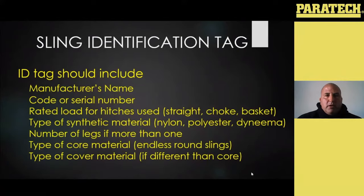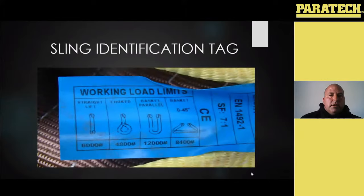The ID tags for synthetics should have the manufacturer's name, code or serial number, and the big difference is it's going to have the rated load for your hitches — your straight, your choker, and your basket. Straight may also be called vertical. Whatever it's made out of — polyester, nylon — and some slings have a core made out of a different material than the outer jacket. Looking at this tag, the minimum is five to one, but there are manufacturers that make their stuff to an even higher safety factor — if you look at this tag here, the sling is actually made to a seven to one safety factor.